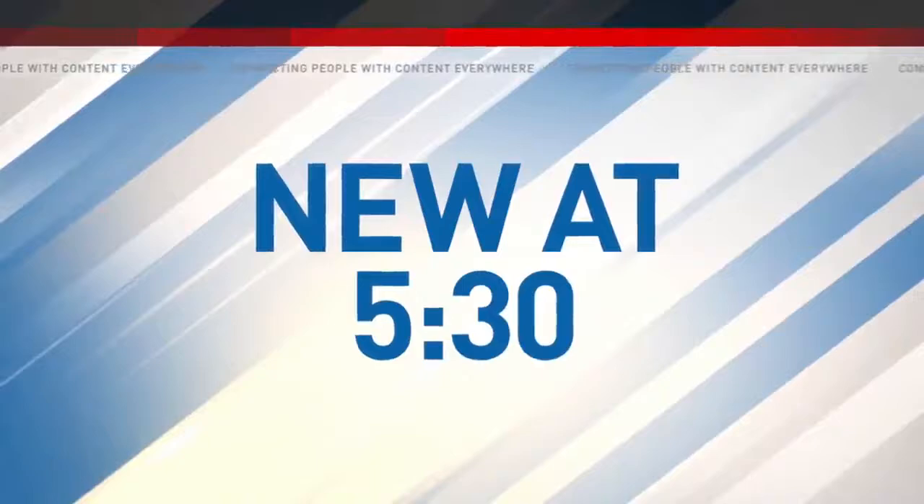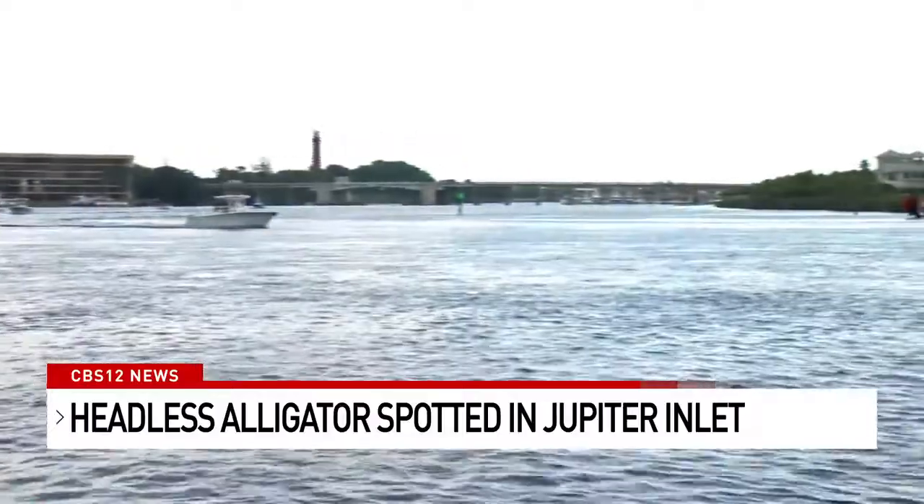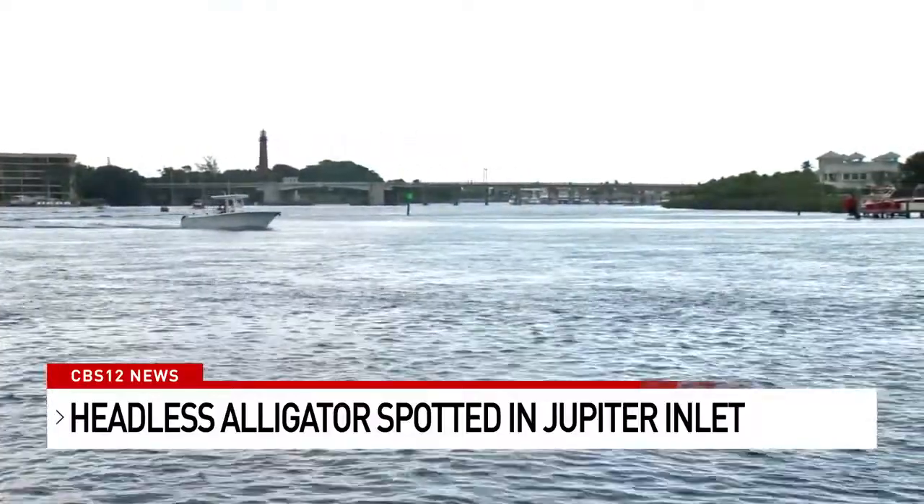It's not something you see every day — a headless, tailless alligator spotted in our waterways this week. We do want to warn you, some of the images you're about to see are graphic. CBS 12's Madeline Montgomery joins us to show us where the gator may have come from. From down in the Loxahatchee to over here in the Jupiter Inlet, all the way down to the beach, this gator carcass has traveled far and spooked many.